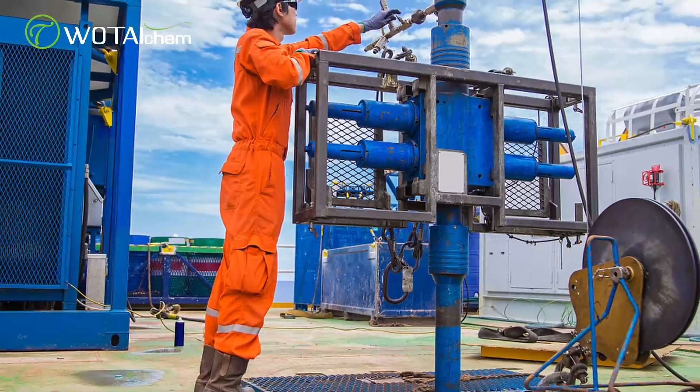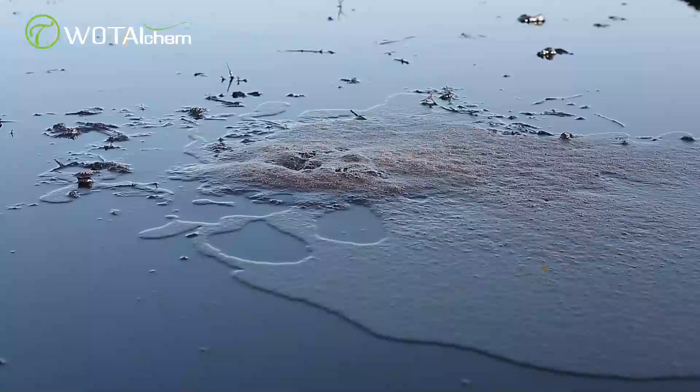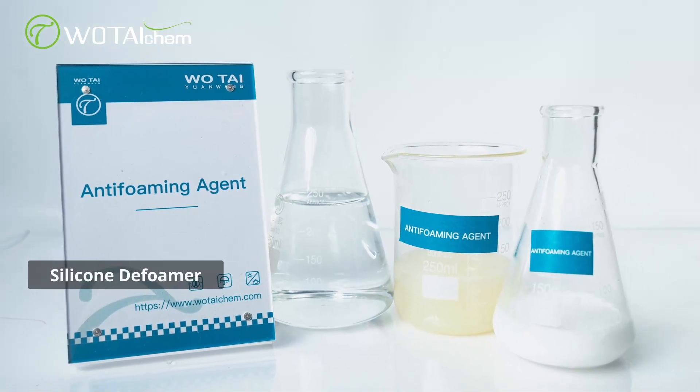Picture this: a bustling oil processing plant where thick, stubborn foam threatened to slow down the entire operation. This is where oil deformers step in.